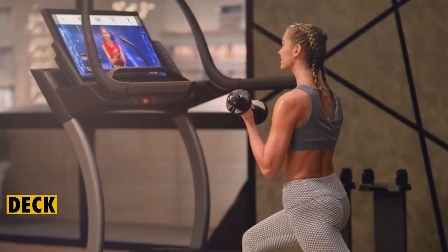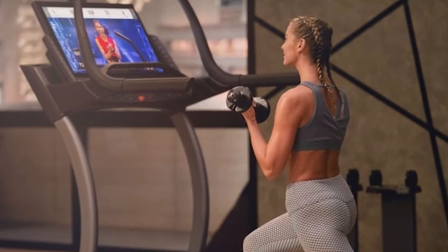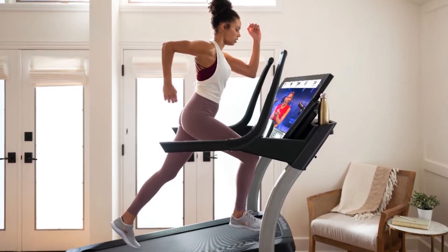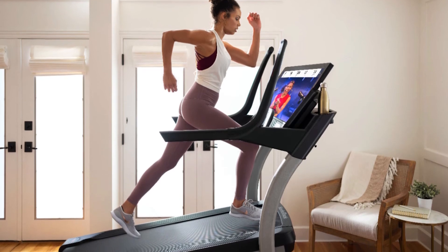Deck: this treadmill provides a large deck that makes it ideal for even taller users. It utilizes the Reflex cushioning system to boost comfort, which can give your joints support.